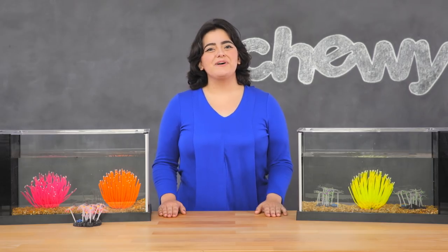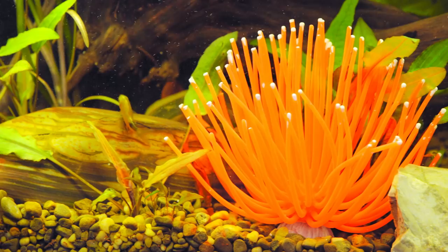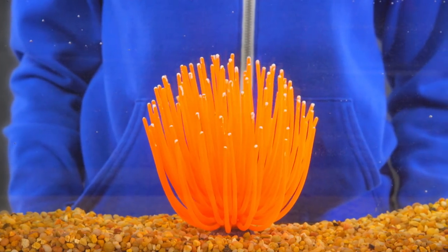Sporn Aquarium Décor lets you show off your devotion to the ocean. Their artificial anemone and star polyps coral aquarium decorations are inspired by natural ocean life. They're designed with super flexible material that sways in your aquarium's current.